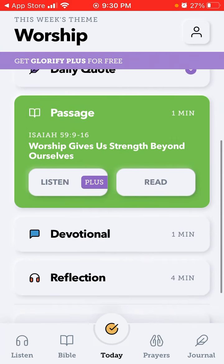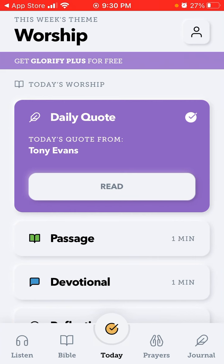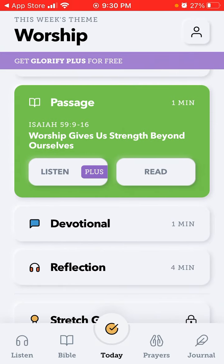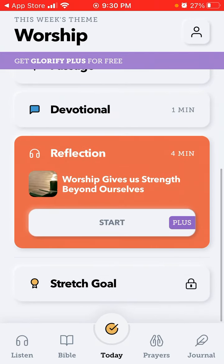Here is the homepage. Basically you have daily quotes you can read, some passages, devotions, and reflections which you can listen to. As you can see, there are all these options available.